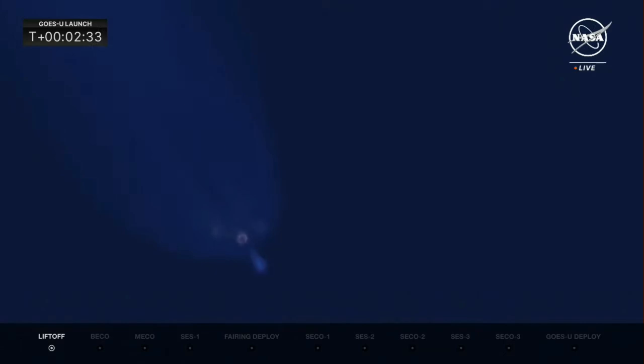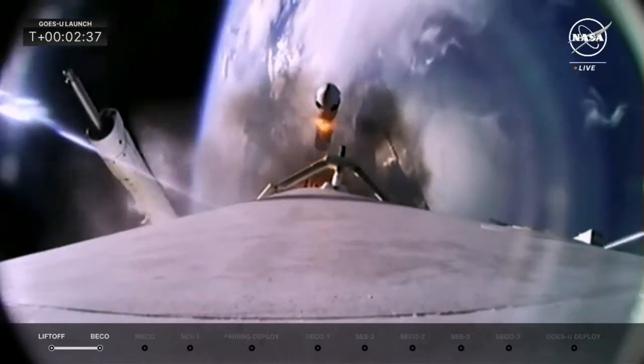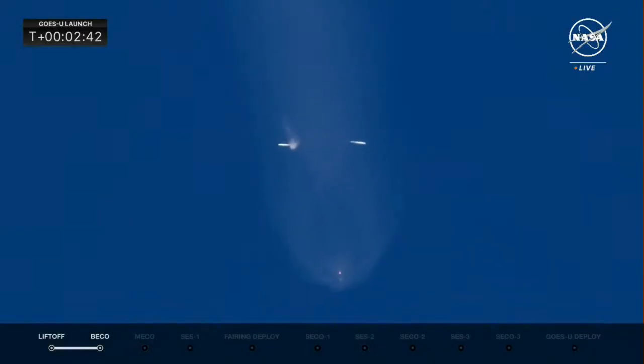Side booster separation confirmed. There we see BECO and side booster separation. MVAC chill — the MVAC is being chilled down, getting ready for ignition once the center core separates. And there we heard the call for boost-back startup.